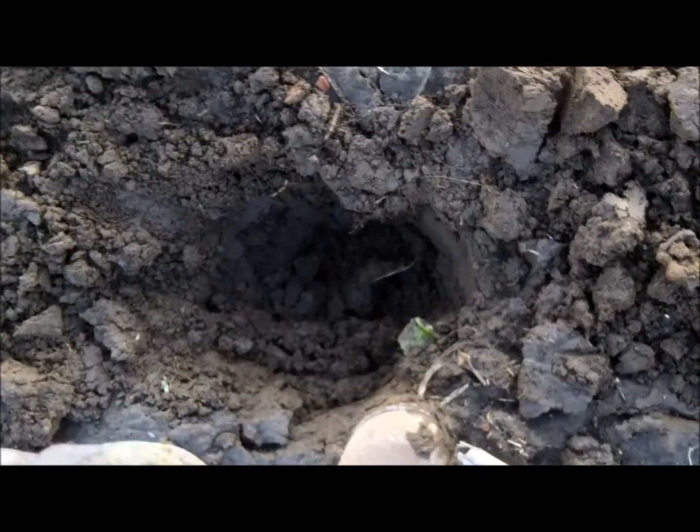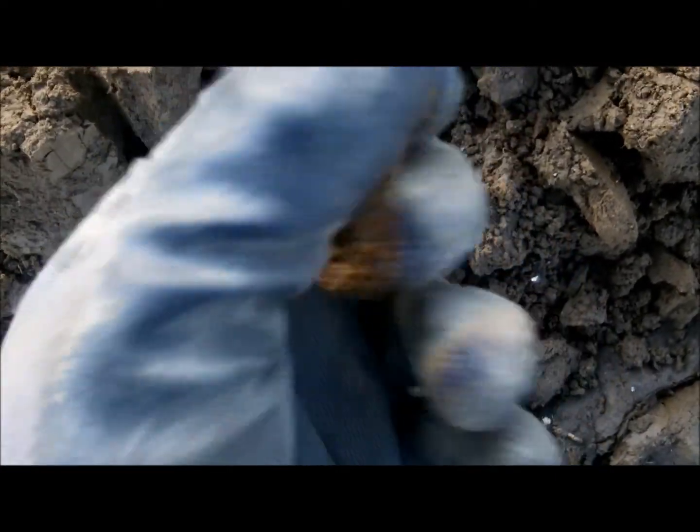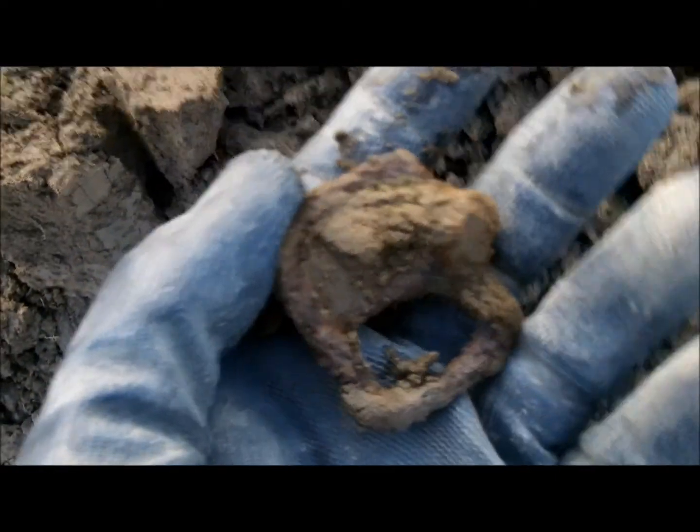We've got a deep one here. Down 7 inches. That's pretty good for a 6-inch coil. And our second find of the day — it's going to be an old iron buckle. I think it's a horse buckle of some sort. Glad to have it.